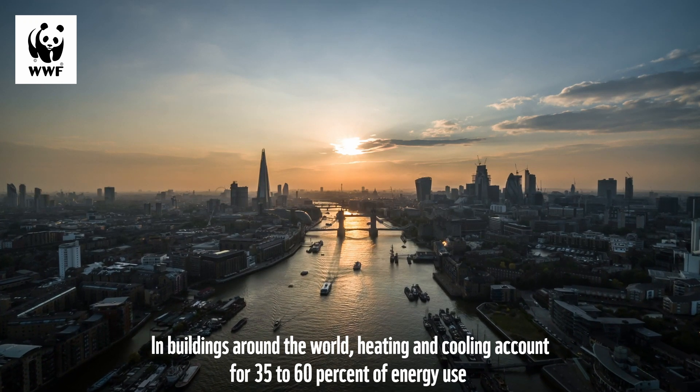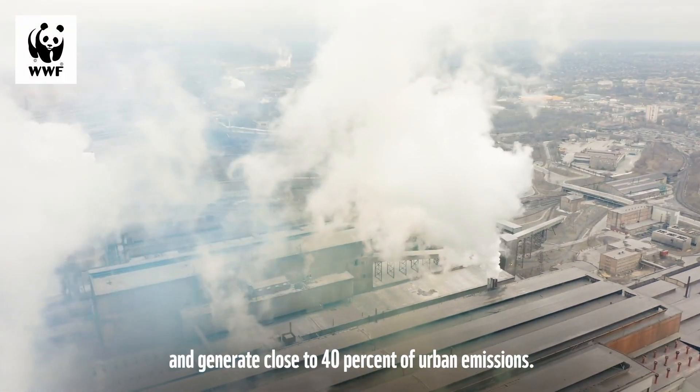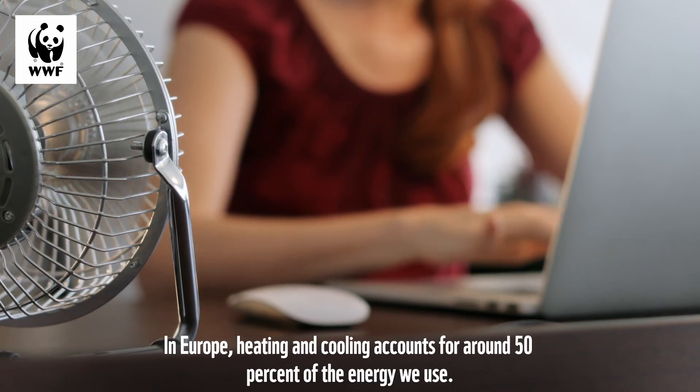In buildings around the world, heating and cooling account for 35-60% of energy use and generate close to 40% of urban emissions. In Europe, heating and cooling accounts for around 50% of the energy we use.